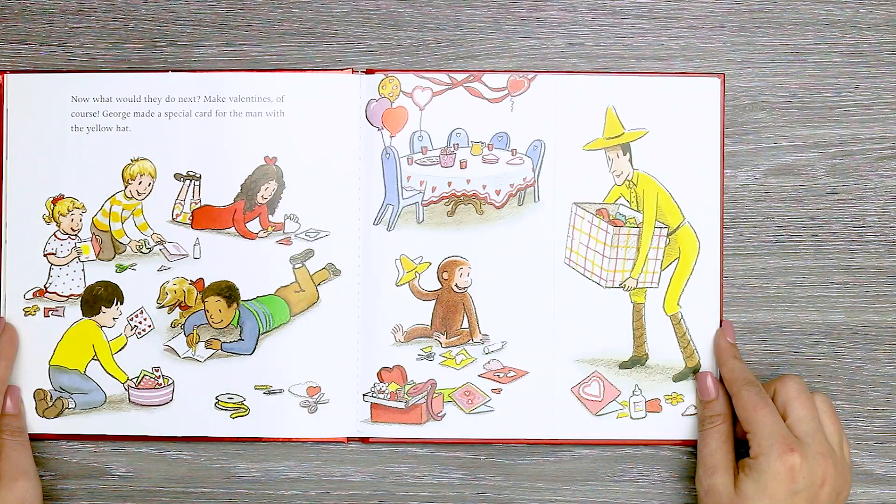Now, what would they do next? Make valentines, of course. George made a special card for the man with the yellow hat.